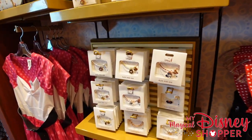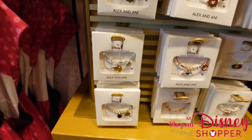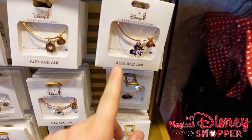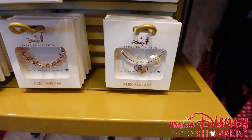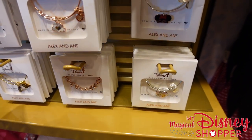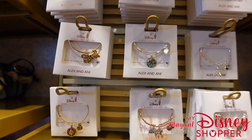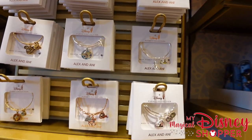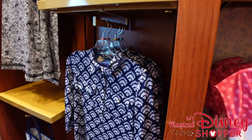Then they have the Alex and Ani DCL exclusives — beautiful little bracelets. They also have some other ones like Mickey bars and Simba, a pride bracelet, some other Minnie Mouse DCL exclusives, a fun little Lady and the Tramp one, and these all go for $44.95. Some other styles up here as well — some Cinderella ones and Flounder up in the right-hand corner.